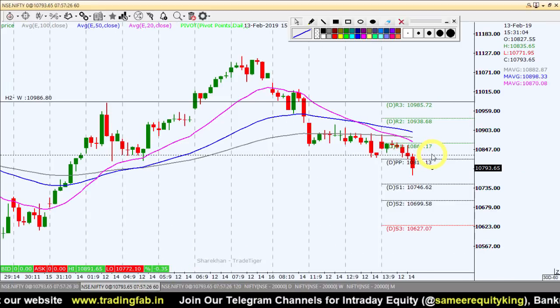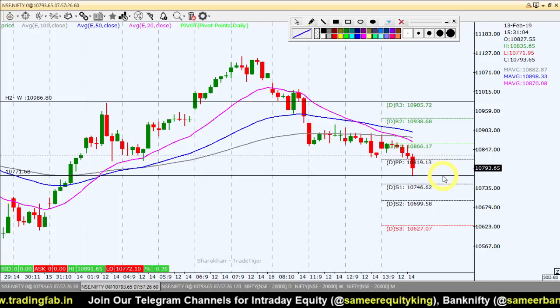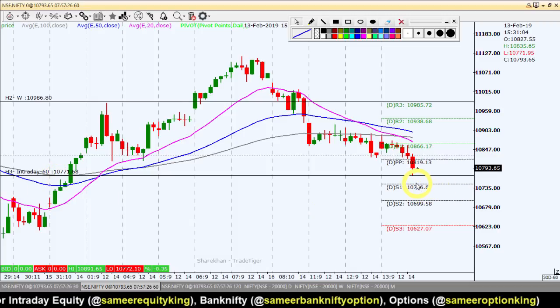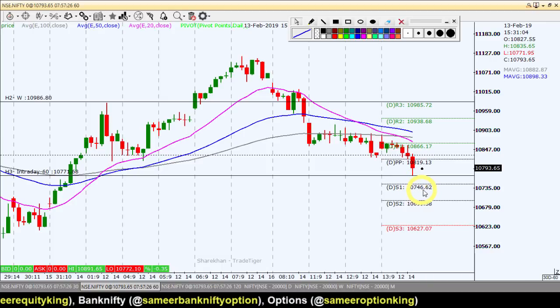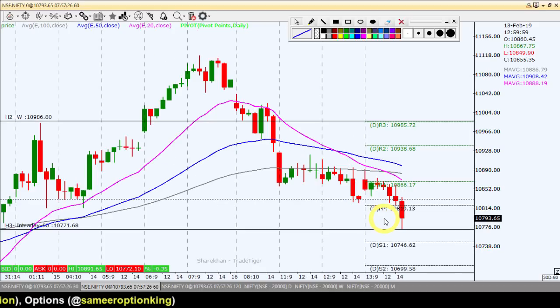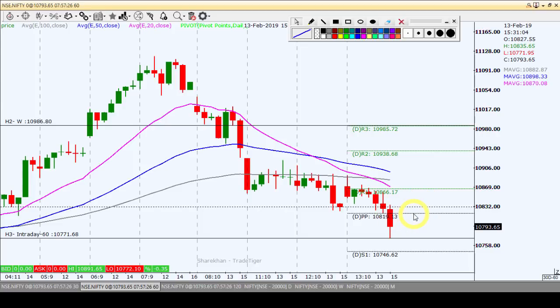यह 60-मिनट का चार्ट है। इंट्राडे स्ट्रैटेजी बनाएंगे। अगर निफ्टी इंडेक्स कल का लो ब्रेक करता है तो और नीचे जा सकता है। अगर निफ्टी इंडेक्स नॉर्थ की तरफ बढ़ता है तो पिवट पॉइंट का लेवल 10,819 है — पिछले सेशन में यहां पर अच्छा सपोर्ट टेस्ट हुआ था। 5 या 15 मिनट के चार्ट पर कन्फर्मेशन के बाद इंट्राडे के लिए बाय पोजीशन बना सकते हैं और हमारा पहला टारगेट 10,866 होगा।